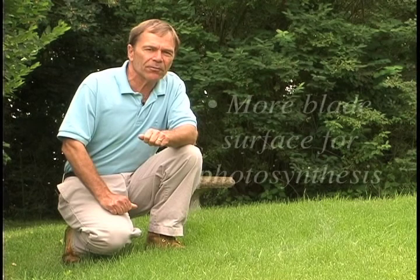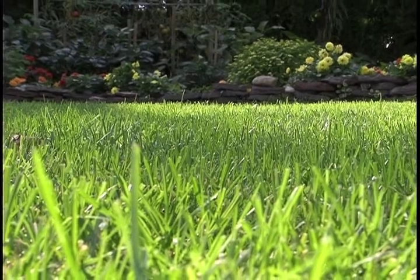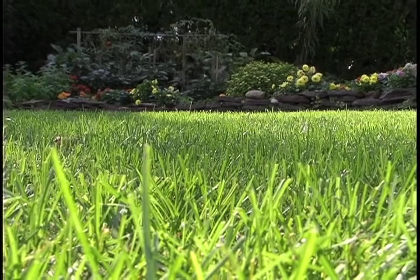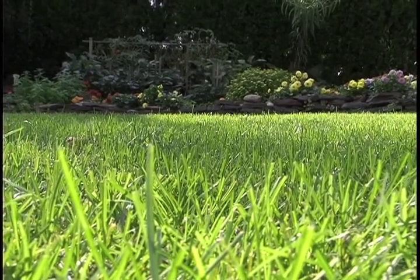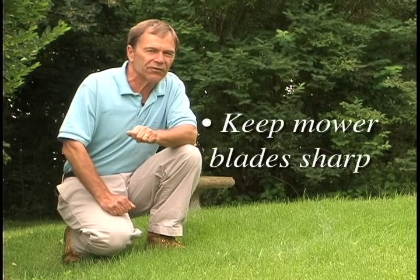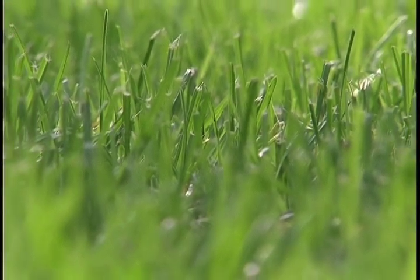Another reason for keeping the blade length long is that we have a greater blade surface exposed to the sun for photosynthesis, thereby growing a stronger plant with a deep and probing root system. A deep, strong root system adds strength to the plant and also gives us a degree of drought tolerance. One thing to always keep in mind is that we need to have sharp mower blades. A dull blade can rip and tear the blade surface, thereby leaving open wounds as prime sites for infection.